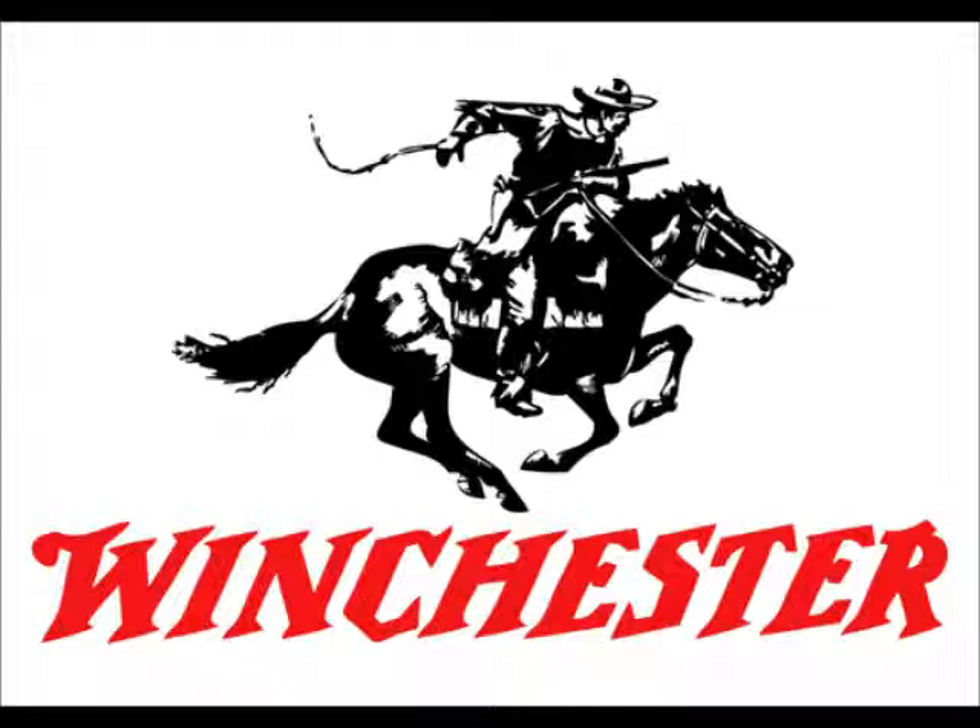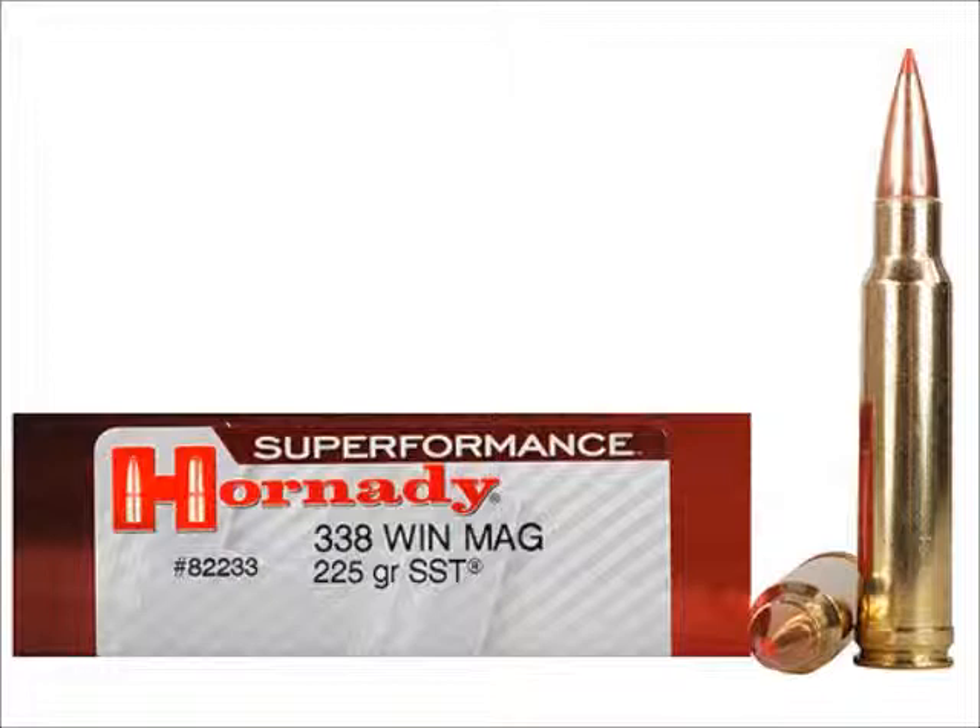Before the .338, Elmer Keith and some of his buddies designed the .33 OKH. Elmer Keith had his hands in everything — it's like everything smelled like cigars. The .33 OKH was kind of their own proprietary round gaining popularity. Basically, if Elmer Keith wanted something, somebody was going to jump on it. Anyway, Winchester created the .338 Magnum in 1958.